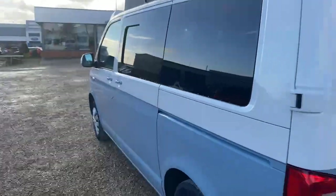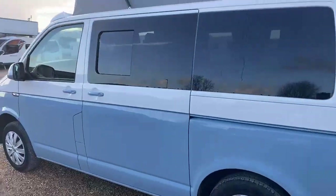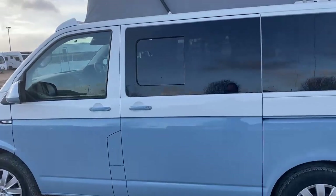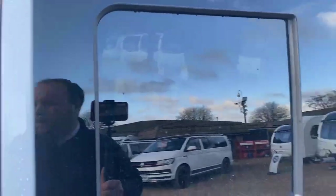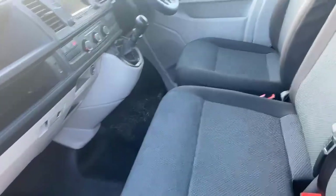Coming down this side of the camper you get a good feel and a good look again at that beautiful two-tone finish. You've also got a window on this side as well, so in those hot summer months you can get even further airflow.